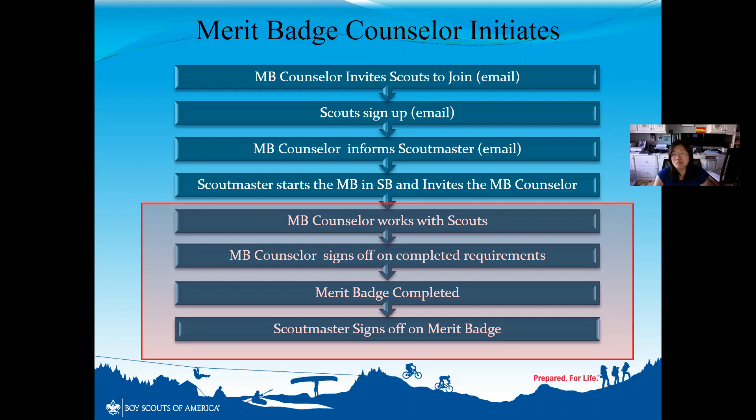The merit badge counselor works with each scout, approves sign-offs, and signs off when the merit badge is completed — but ultimately the Scoutmaster has the final sign-off before it goes to Sandy Lock, the advancement chair. So the merit badge counselor is not doing the final sign-off in Scoutbook. Let me walk you through that step now. I'm going to focus on the last four segments of this process and show you in Scoutbook what we all should do as merit badge counselors.